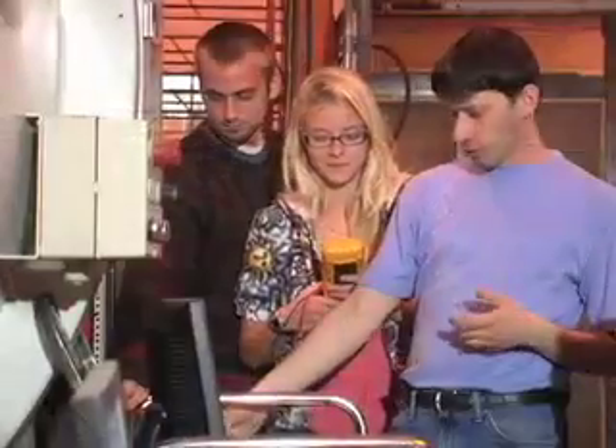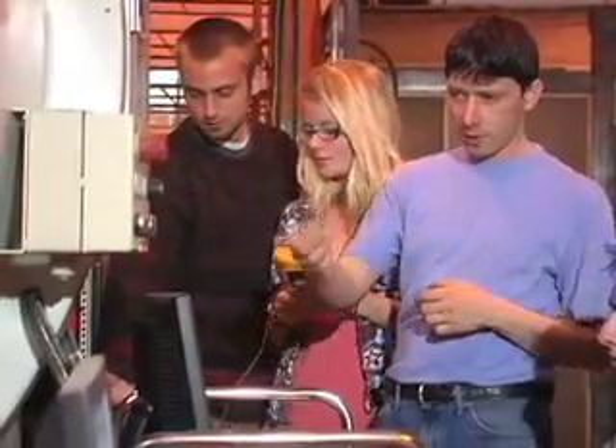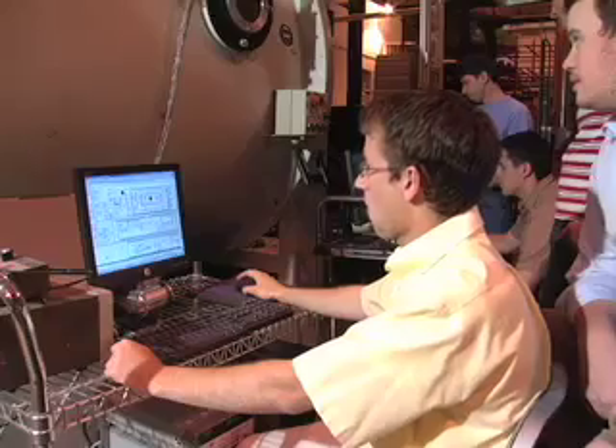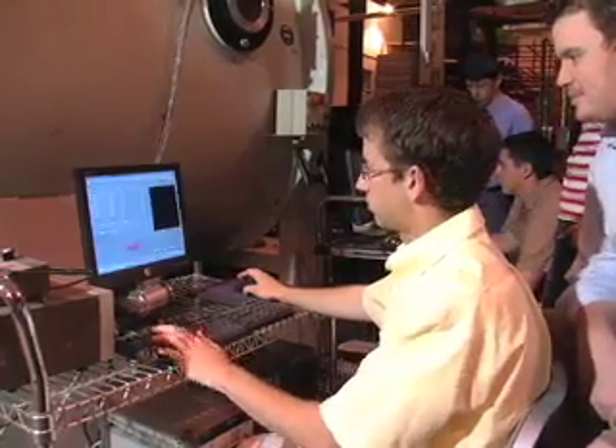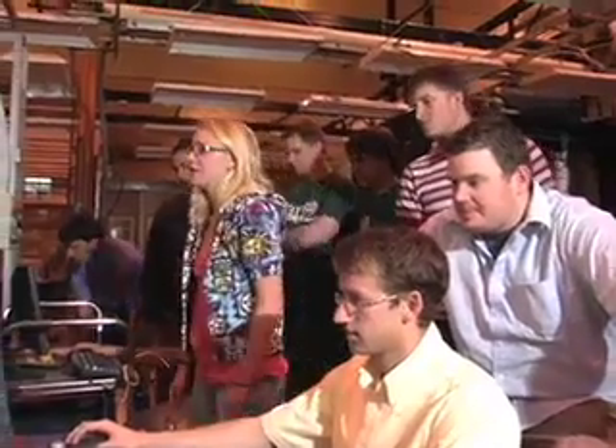My name is Benjamin Rubin. I'm a postdoc here at the Electric Propulsion and Plasma Engineering Lab at the Mechanical Engineering Department at CSU. We work mostly on electric propulsion, which is advanced propulsion for spacecraft. It's being used on many satellites and on interplanetary deep space spacecraft.